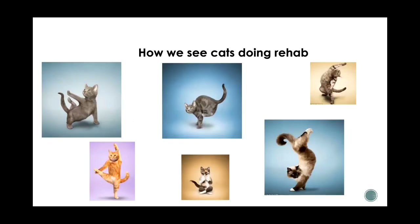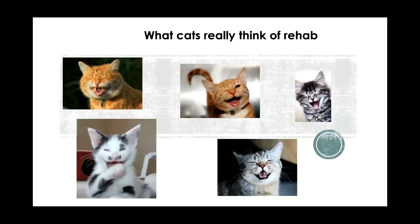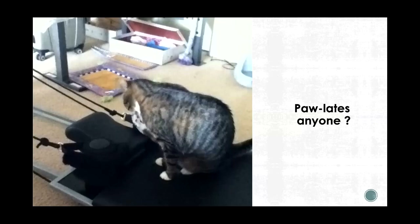We see a lot of this — we think we can get cats to do fancy stretches and all these exercises. But this is basically what cats think of rehab. They're like, 'you're not telling me to do anything.' So we'll crack on and have a look at some of our cases.